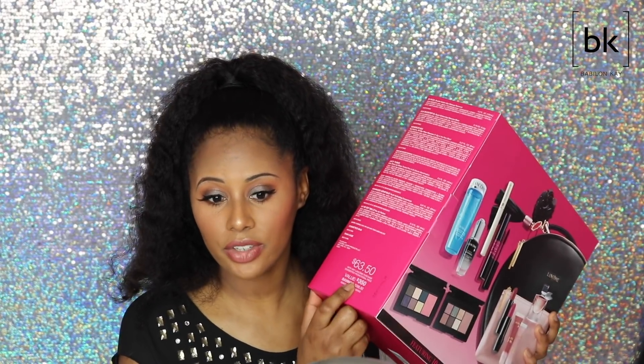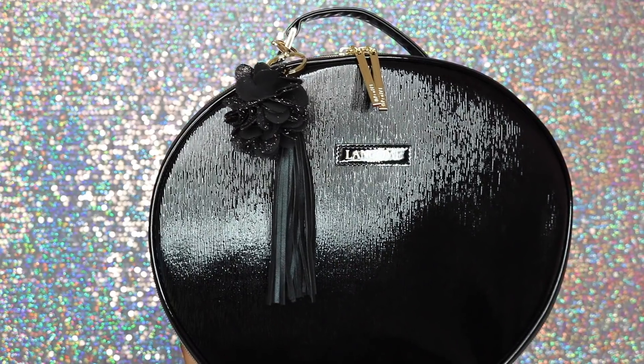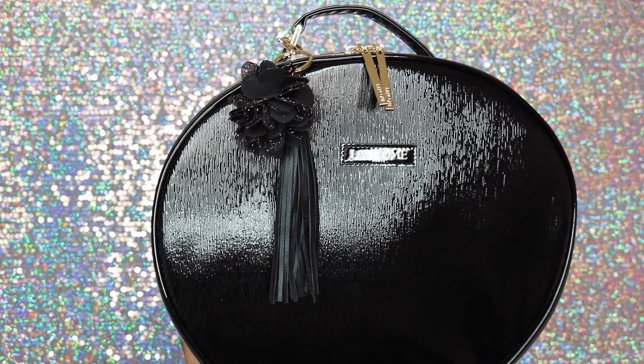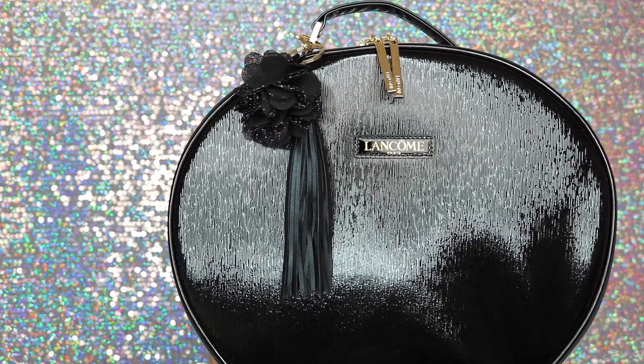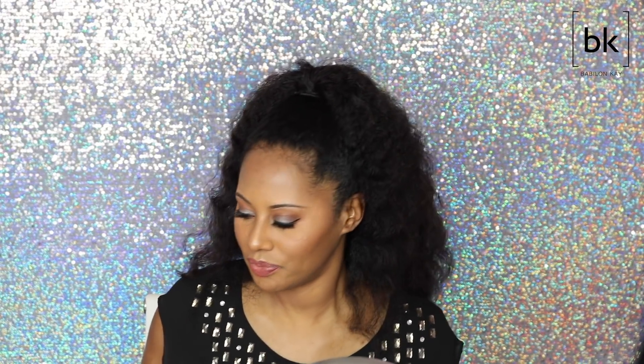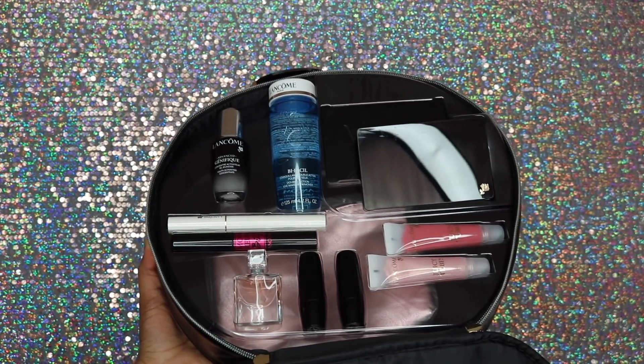This one was $63.50 and they say you get $350 value — I think that's what really got me. On the back you can see everything you get inside. It says you get 10 full-size items, so let's open it up. When you take it out, the bag looks like this — it's a nice train case. The bag is pretty, shiny, black, with a little flower on it, a tassel, and two little zipper straps that say Lancôme on the front.